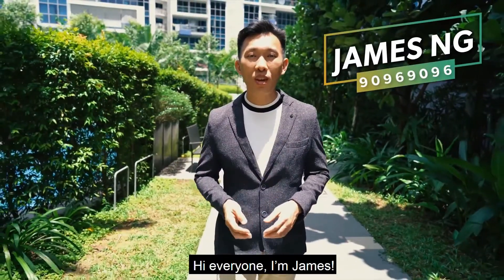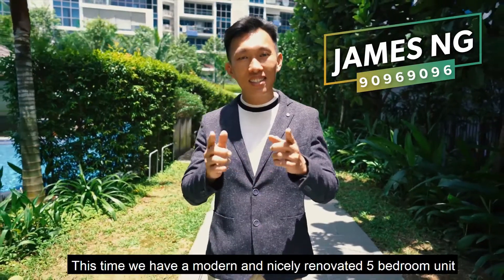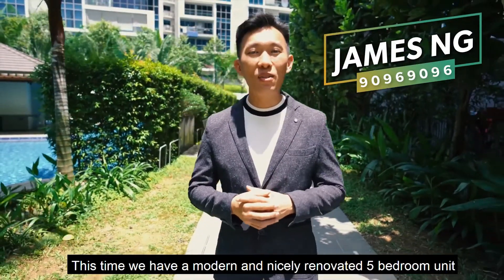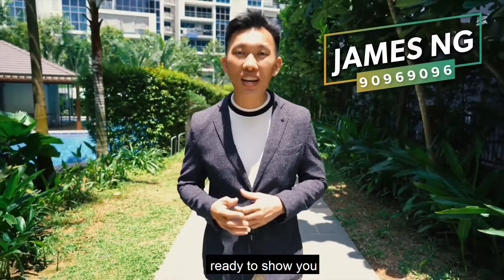Hi everyone, I'm James. We are back again in the serene enclave of Q Bay Residence. This time, we have a modern and nicely renovated five-bedroom unit in a tip-top condition ready to show you. Come, let's take a look.